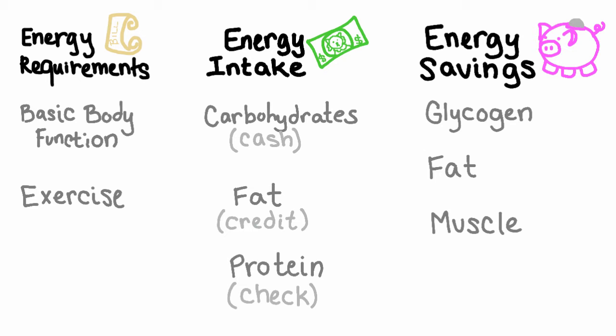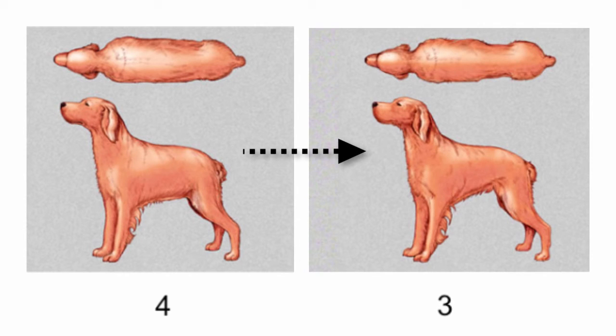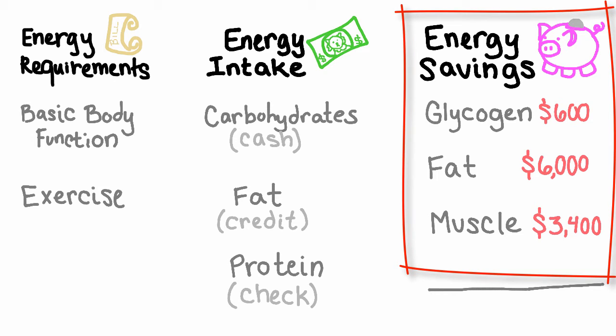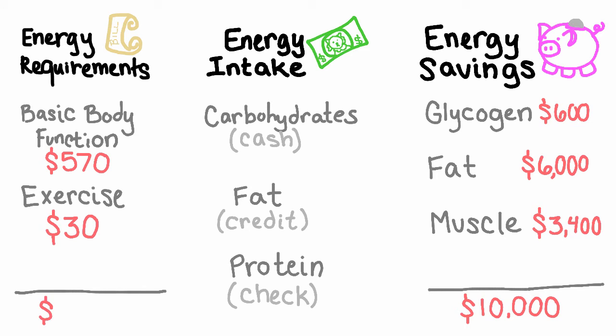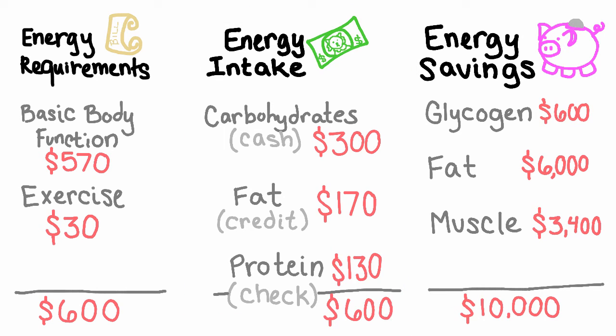Let's run through an example to see how energy balance works. We have a 55-pound dog with a body condition score of 4, and we want to get them down to a 3. They have a total of $10,000 units of energy in their savings, stored mostly as fat, which is giving them that body condition score of 4. Their energy bill is about 600 kcals per day since they are fairly inactive, and they are consuming exactly 600 kcals per day. Because these two numbers are equal, they won't need to tap into savings at all.